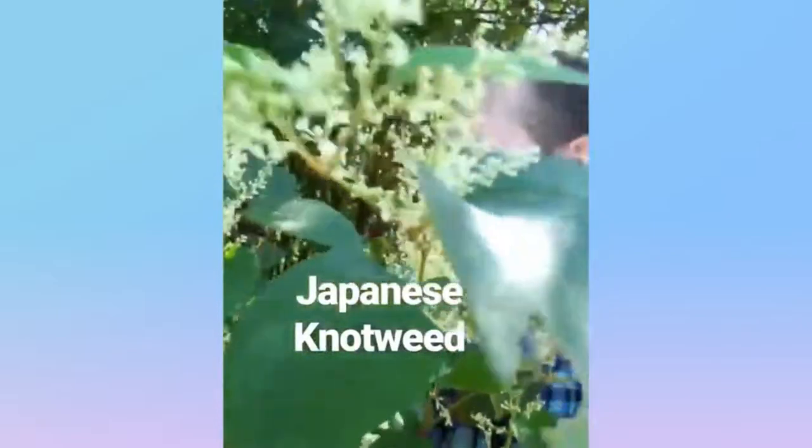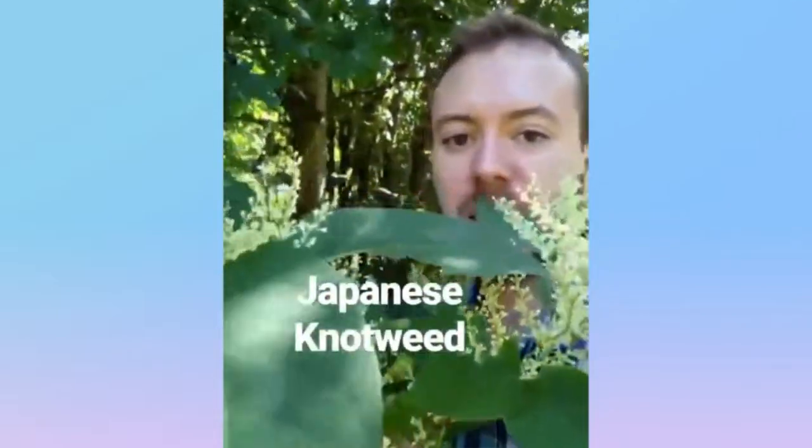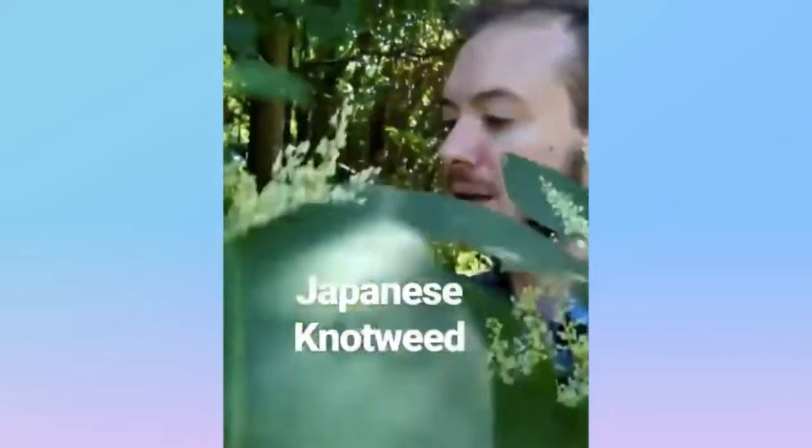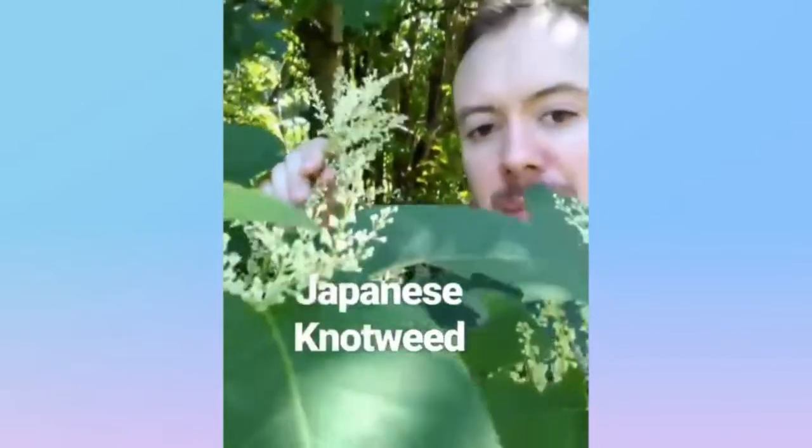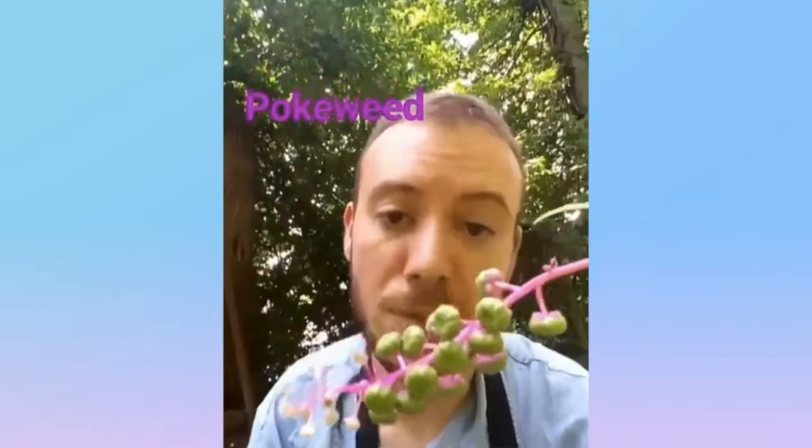Japanese Knotweed from the buckwheat family, native to East Asia. It grows these giant bushes that can grow up as much as four inches a day, with these big leaves and these small white flowers. And that's the Japanese knotweed.